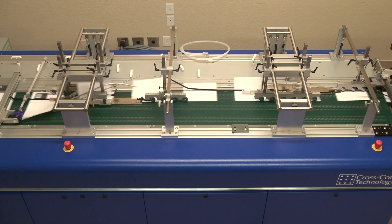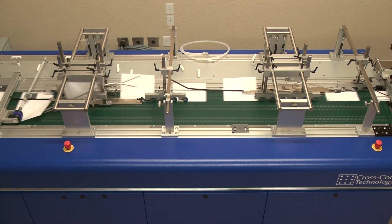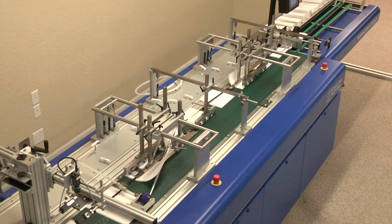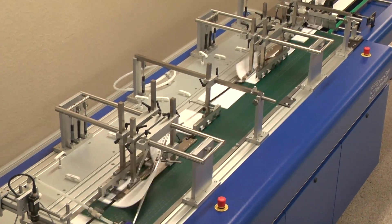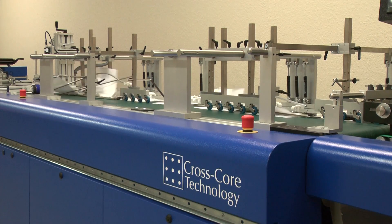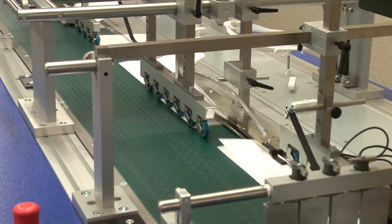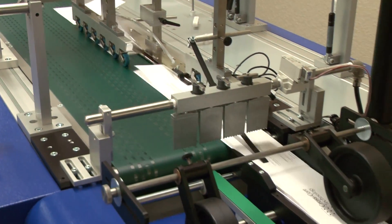CrossCore's heavy-duty plow folding modules are engineered for industrial performance. The folding assemblies adjust quickly to handle a wide range of product sizes in all industry-standard folding formats. For improved efficiency and consistent quality, the vacuum transport is equipped with 15 independent air chambers to optimize vacuum control of the product during the folding process.